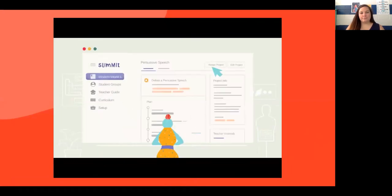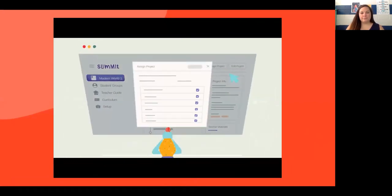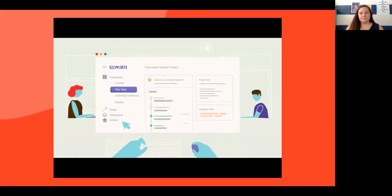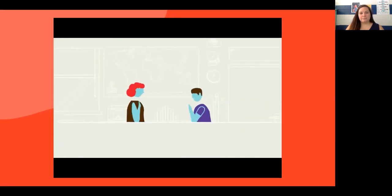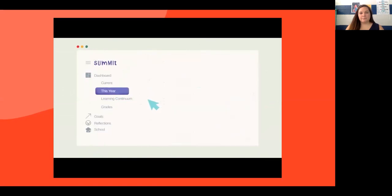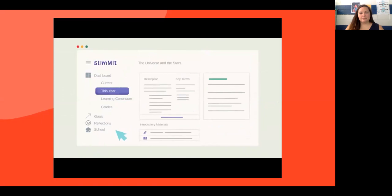The Summit Learning platform comes with over 200 projects where students can apply their knowledge and develop deeper learning skills, allowing students to practice collaboration, communication, and problem solving to help them connect the classroom to the real world. Students work through content at their own pace and take assessments to demonstrate their understanding so that they can discover how they learn best, making them aware of what they are learning and why they are learning it.